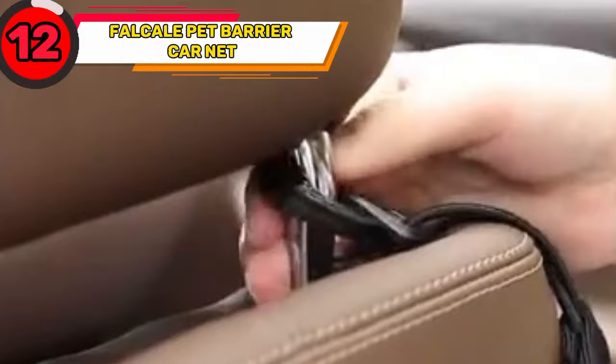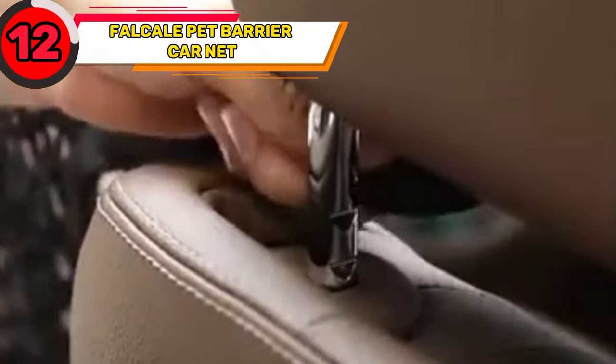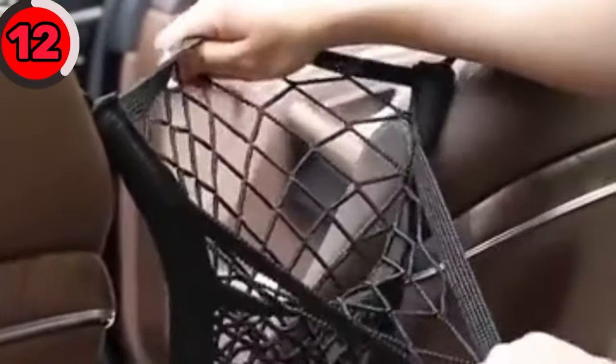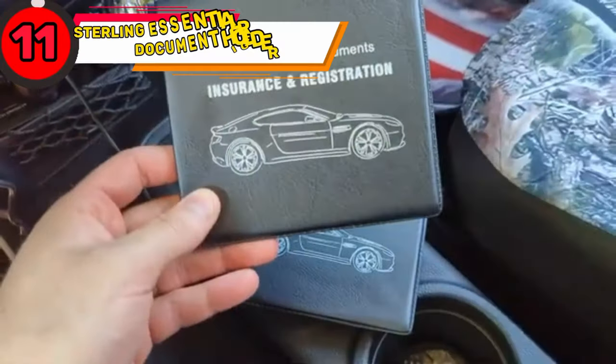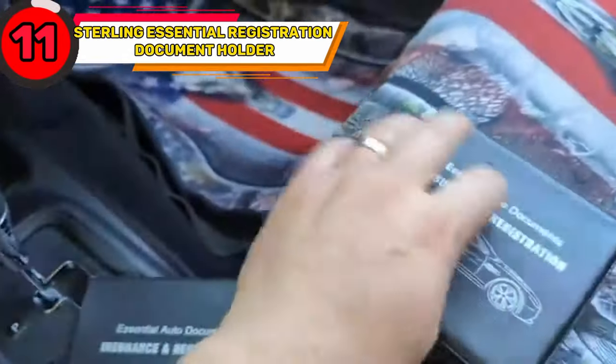Do you tend to be disturbed by your pet while driving? You can create a barrier between you and the dog using the Falcala Pet Barrier Car Net. The pet car net is a barrier to prevent distractions while driving, and it also saves space as you can store your stuff in it.